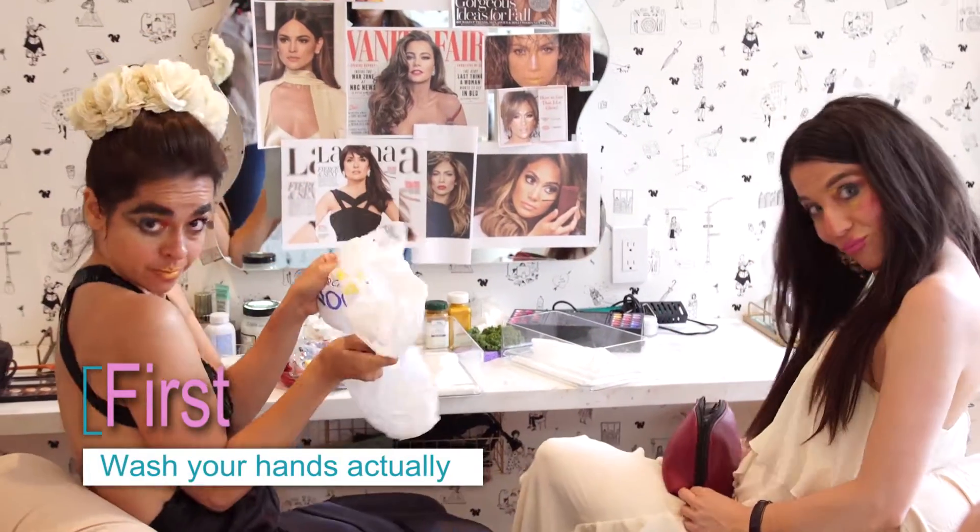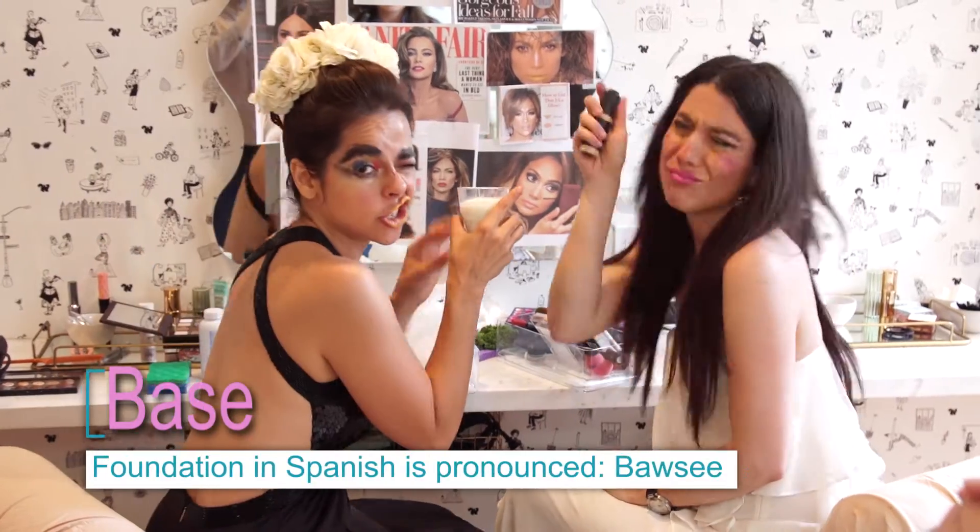Thanks for stopping by. You're asking how? Worry no more — we'll reveal all our secrets. First, you open the bag. Then you apply a foundation or base, a pinch lighter than your skin tone.